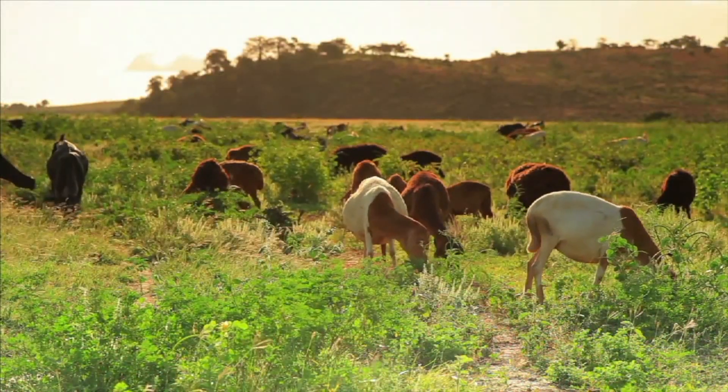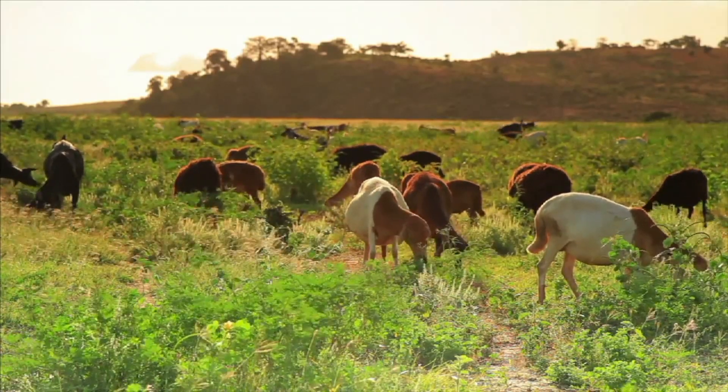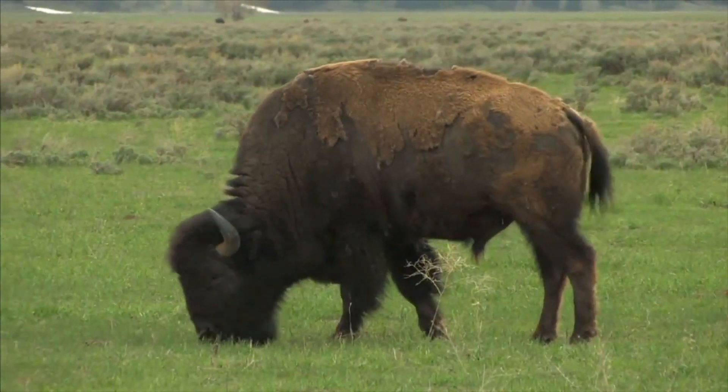If you're an herbivore, there's no better place to graze than on the grasslands. Large animals, like bison, roam the grasslands of North America.